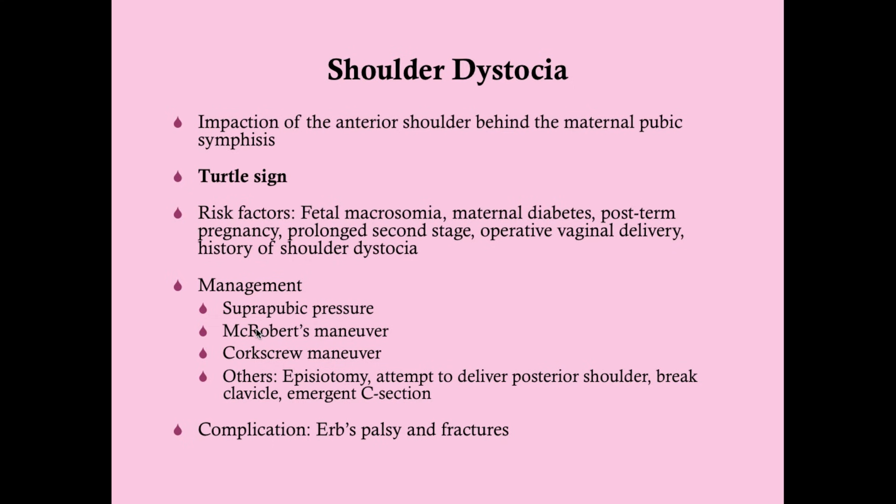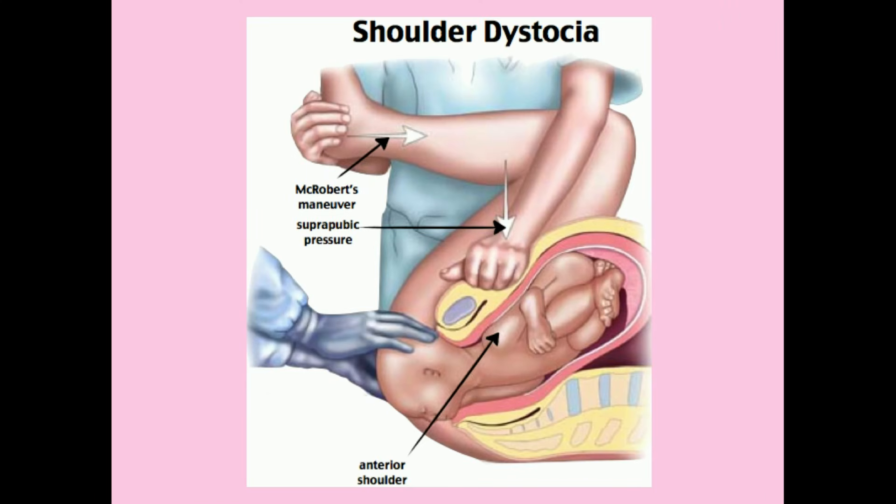To manage shoulder dystocia, you use McRoberts maneuver: you take the knees and flex them up toward the mom's shoulders. This rotates the symphysis pubis cephalad — it comes up and allows a little more room for the shoulder to come out. Meanwhile, you apply suprapubic pressure above the pubic symphysis to push the shoulder out. These two are typically done together, and when done together they are successful a little more than half the time.